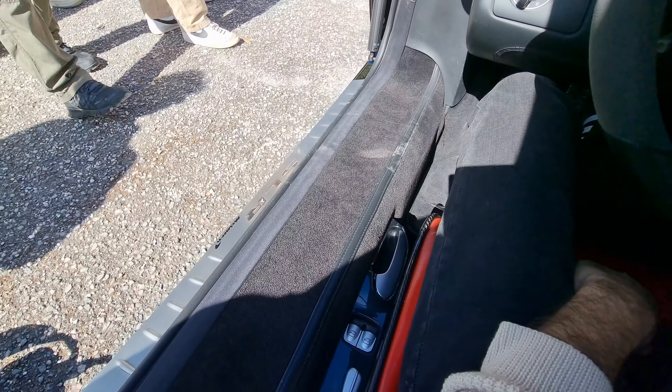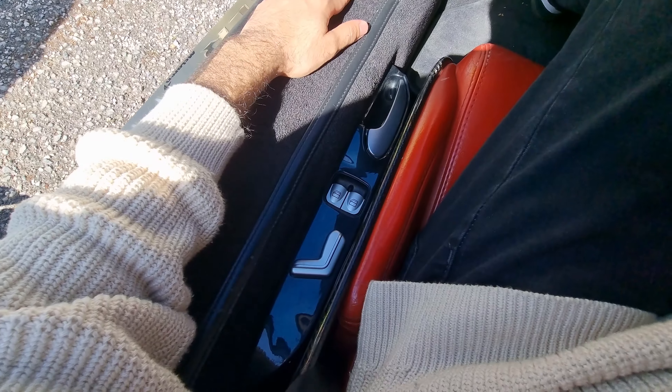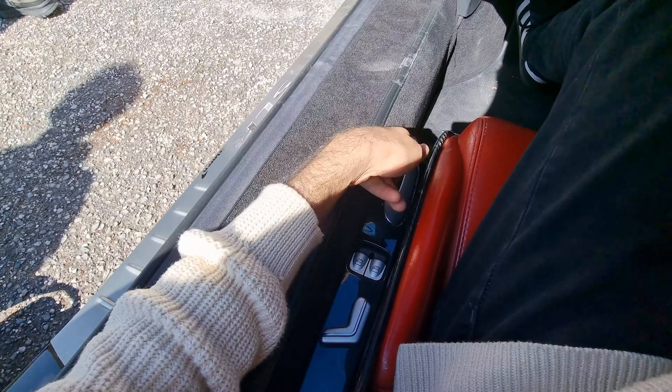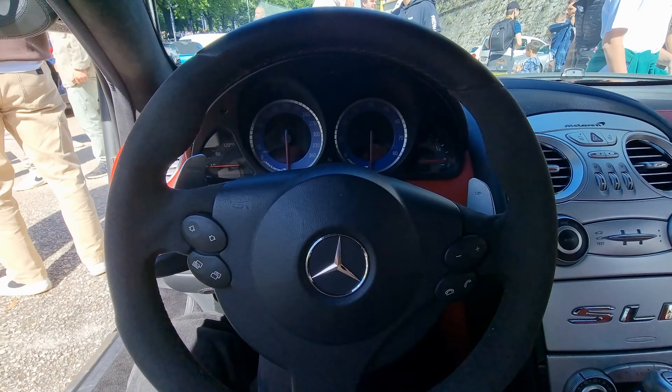Look how huge this area of the car is. It was kind of hard to get inside, but you can see here we have the buttons for the seat adjustments and windows. This is the door handle over here — I never even knew where it was. I'm absolutely in love.